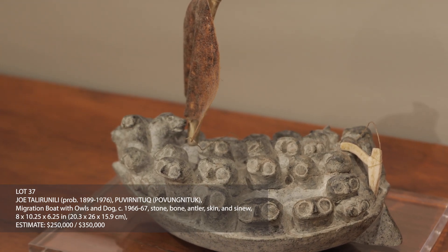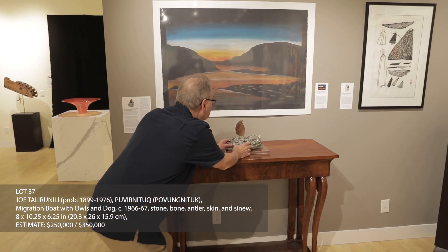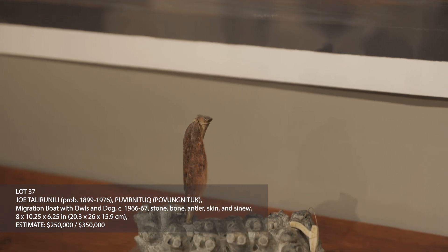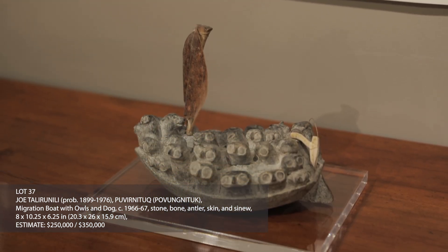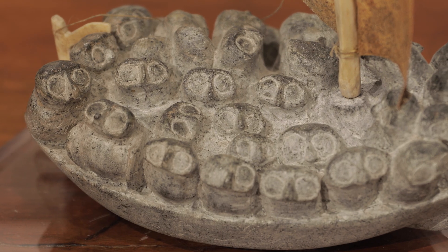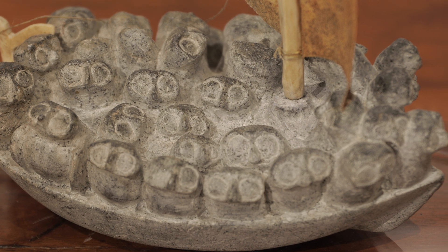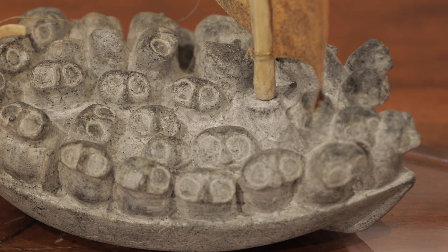There are two subjects that were Joe Teller and Nilly's favorites: migration boats and owls, and they're also the ones he's most famous for. This migration boat with owls and dog is extraordinary, charming, and unique because it's the only work by him that combines his two favorite themes.